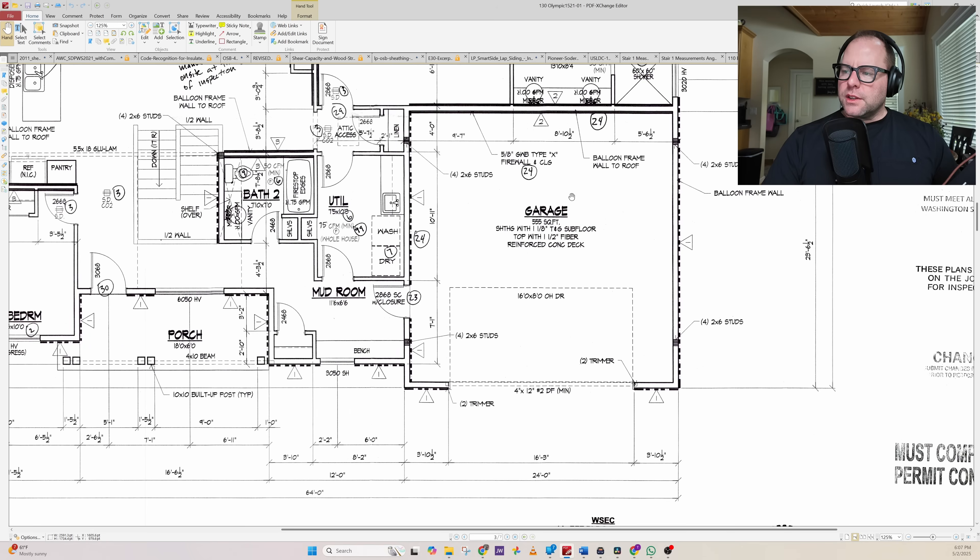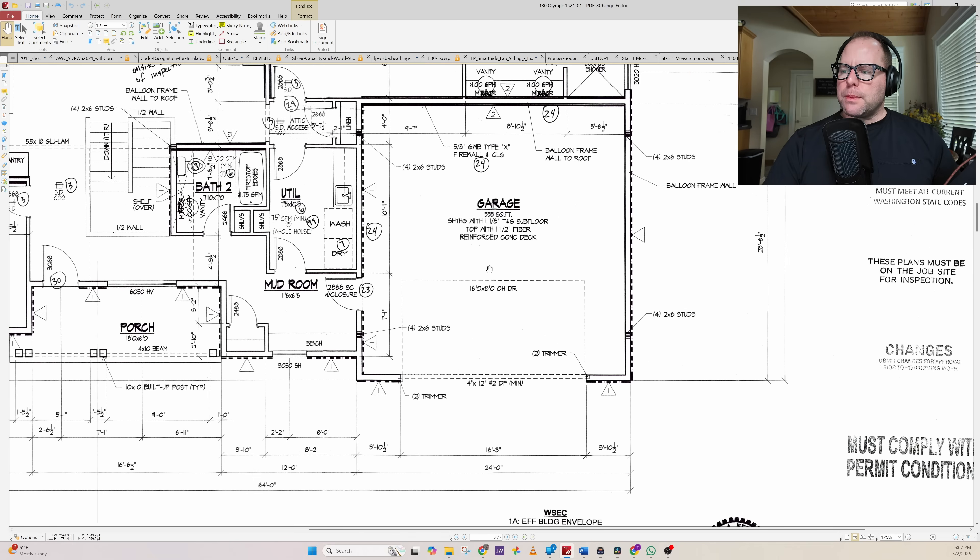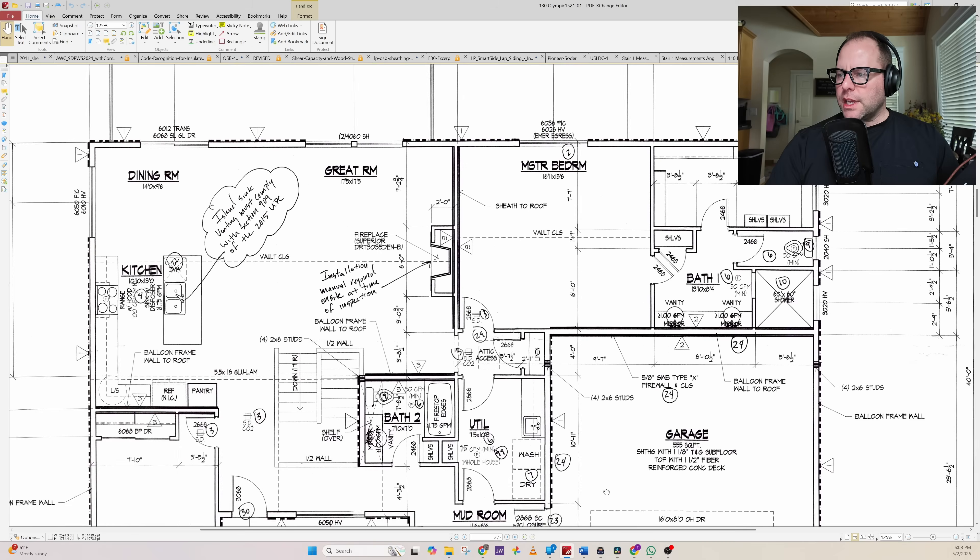Over by the stairway we have our four 2-by-6 studs and the 5.5-by-18 glulam posted in. There's a small oversight where the four studs aren't listed, but we'll take care of it. Coming back to the garage, we have our garage slab. The designer originally specified inch-and-an-eighth TNG subfloor with inch-and-a-half fiber-reinforced concrete deck; I went over all the changes with our engineer and that's how we ended up at the current design. The perimeter is 24-by-24 outside to outside — just a nice rectangle.